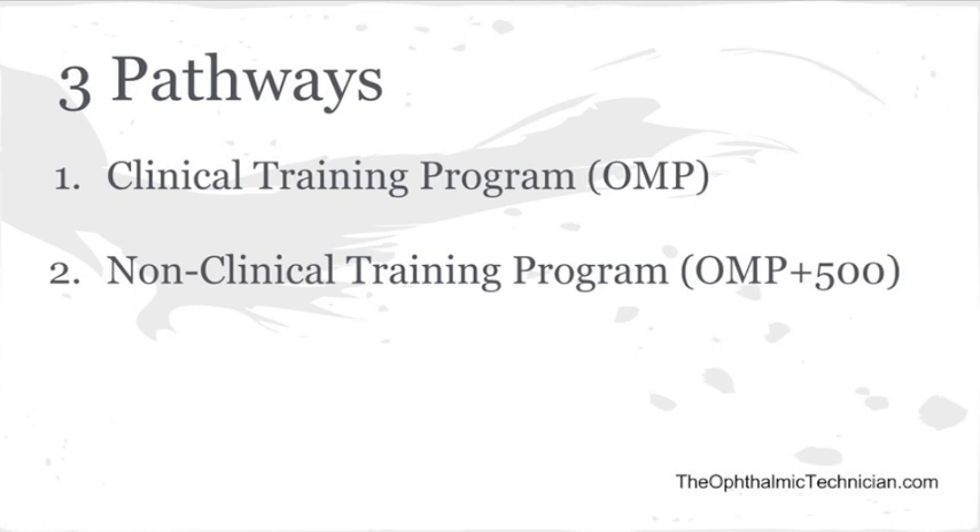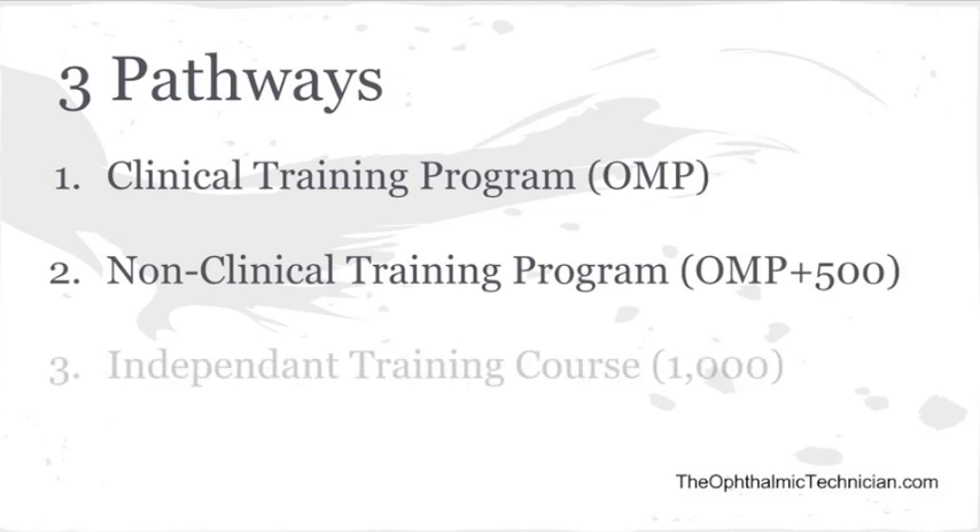The second pathway is a non-clinical training program. These are also formal training programs, but they don't give you the rotations — you don't go out and work with ophthalmologists while you're in the program. JCAHPO says that you have to do this plus 500 hours of work experience in order to become a COA.